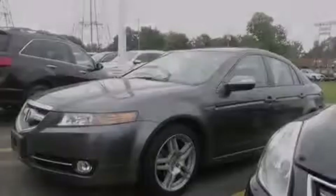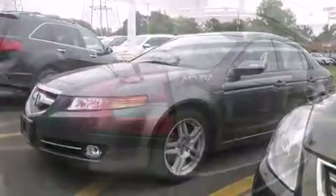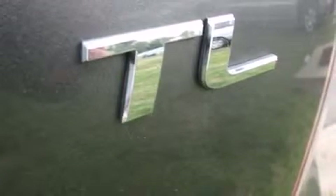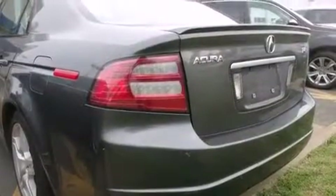Introducing the 2008 Acura TL. With just over 40,000 miles on the odometer, this four-door sedan prioritizes comfort, safety, and convenience. It features a front-wheel drive platform, an automatic transmission, and a 3.2-liter six-cylinder engine.